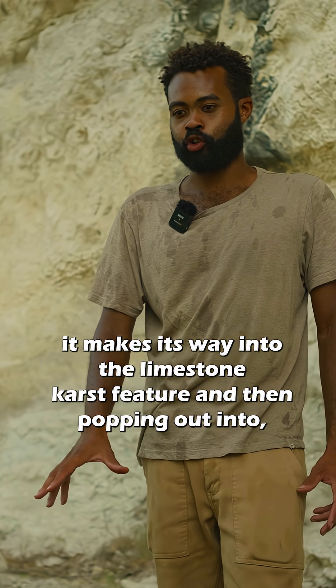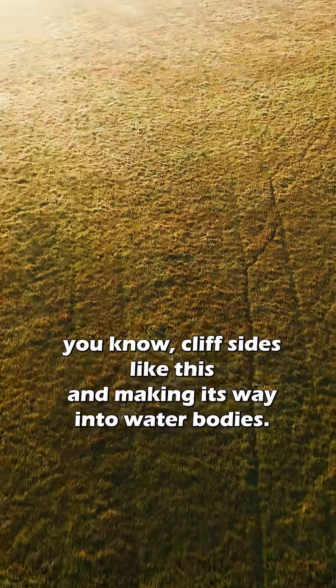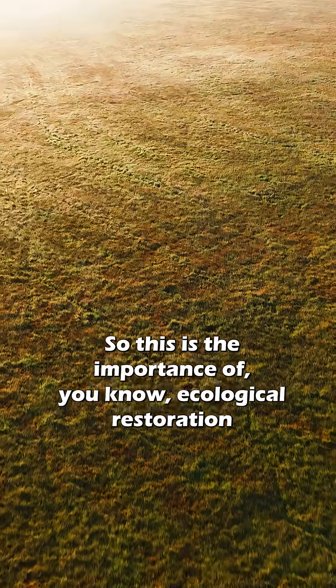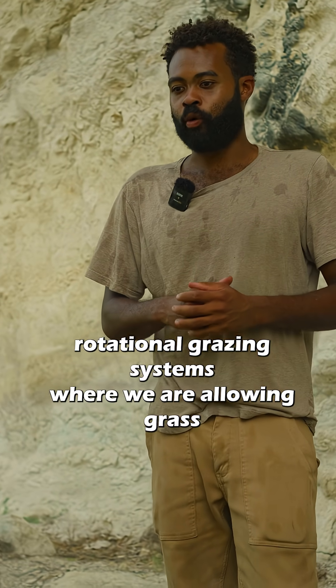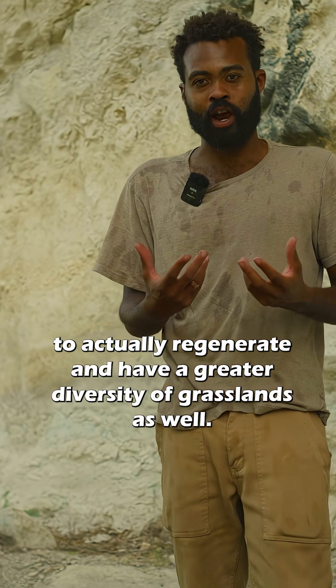From there it pops out into cliff sides like this and makes its way into water bodies. This is the importance of ecological restoration: preserving habitat, preserving pollinator spaces, and rotational grazing systems where we are allowing grass to actually regenerate and have a greater diversity of grasslands.